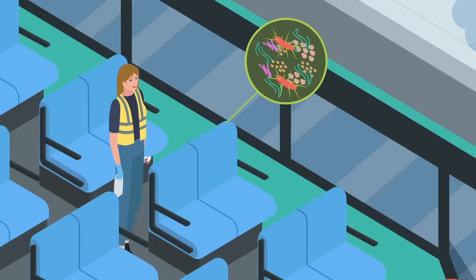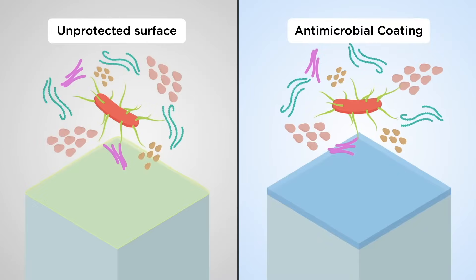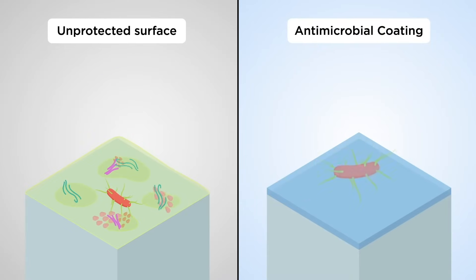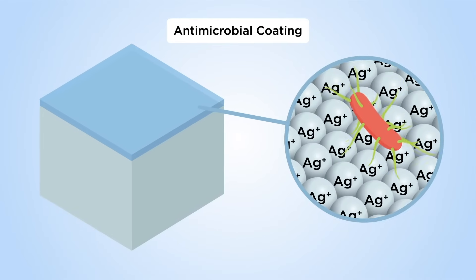Cleaning removes microbes from surfaces, but even regular cleaning cannot completely eliminate the risk of infection. Surfaces can be treated with antimicrobial coatings to help reduce microbes in between cleaning. Until now, antimicrobial coatings have used chemicals to kill microbes.